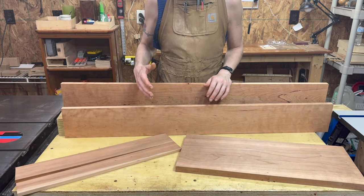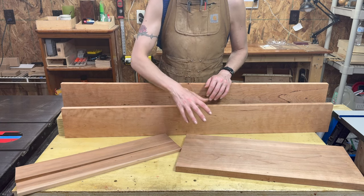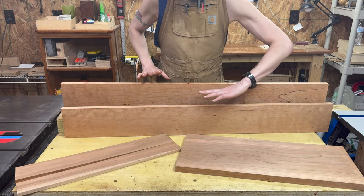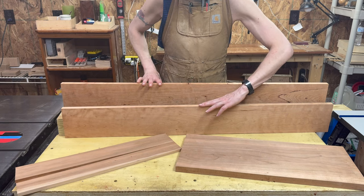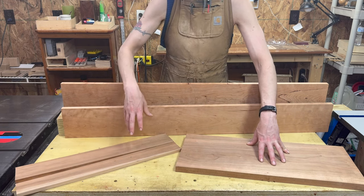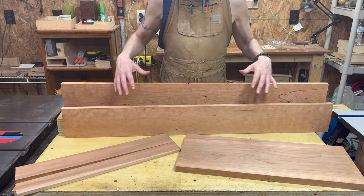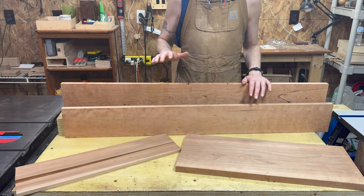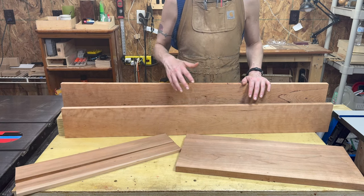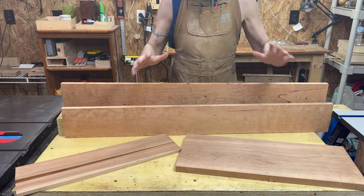One of the most important things with cherry is its striking color. It has this incredible reddish-brown tone that gets darker and deeper with age. These two pieces have been planed within the last 24 to 48 hours, this one has been sitting in my shop for about a year, and this one is about seven or eight months old. You can see the different levels of darkness — and there's no finish on any of these. I'm a huge fan of cherry and think it's pretty approachable, though I'm not sure it should be your very first hardwood because it can be a little pricey and problematic in certain areas.